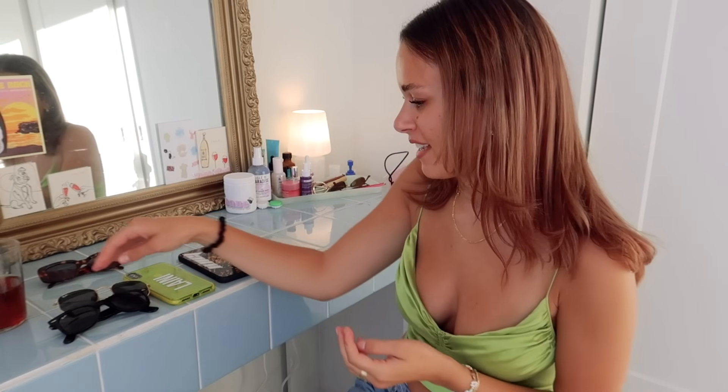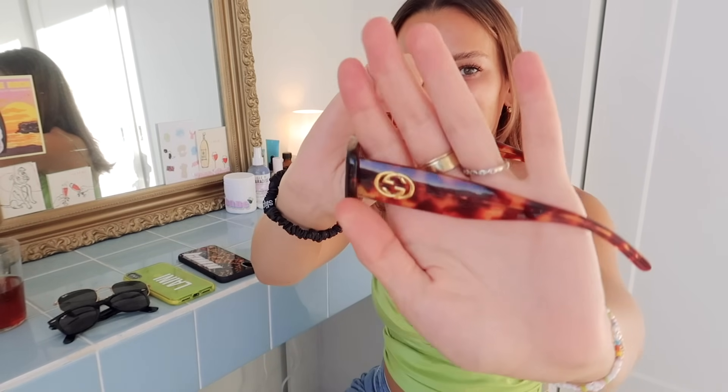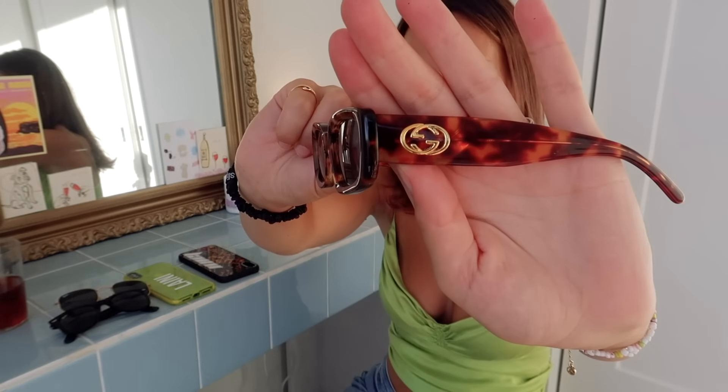My dad can't wear them anymore because he has glasses now — he used to wear contacts but not anymore. Then this pair of Gucci vintage sunglasses are also super cool to me. They're tortoiseshell and I just love how they look so much.